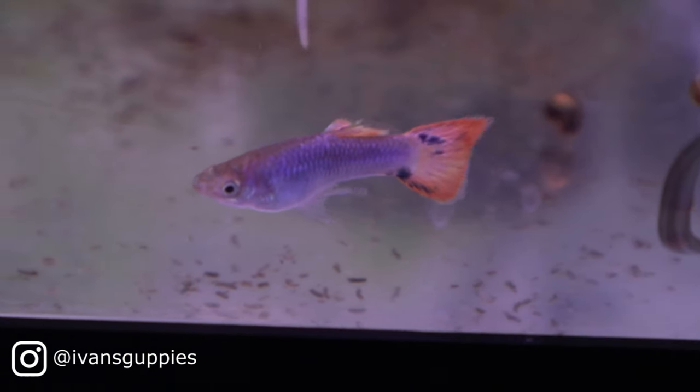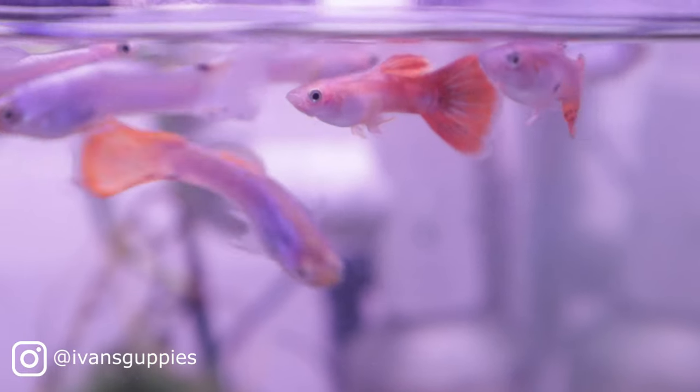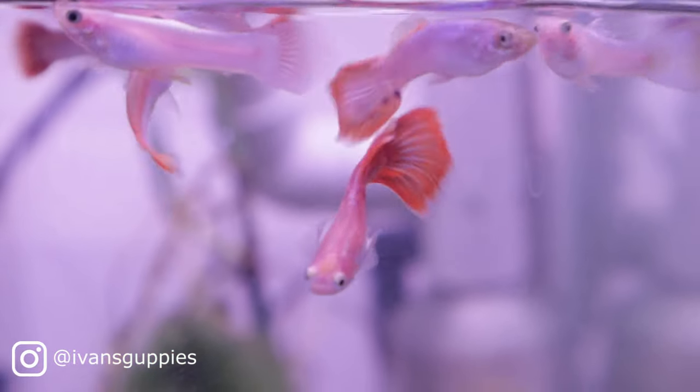Hi and welcome. This will be the final video on cross number 8. I'll go over all the different phenotypes in this cross and compare them to the expected outcomes. I'll also highlight some interesting individuals and discuss potential future crosses using these offspring.